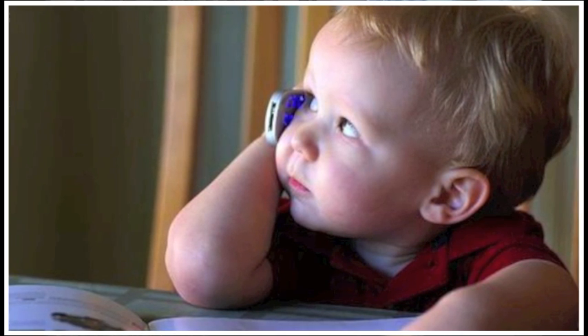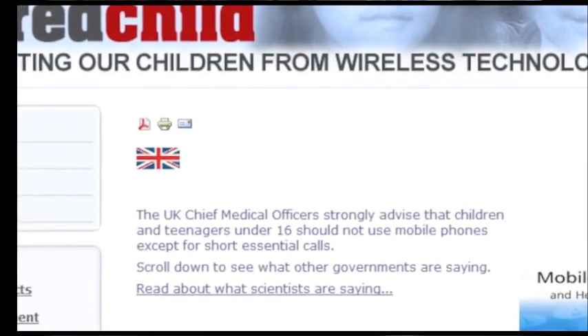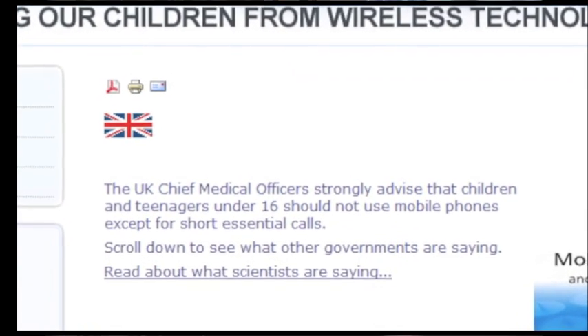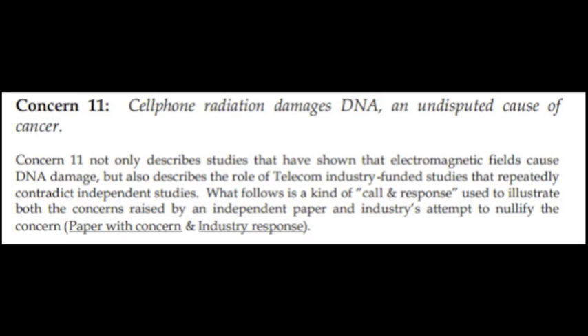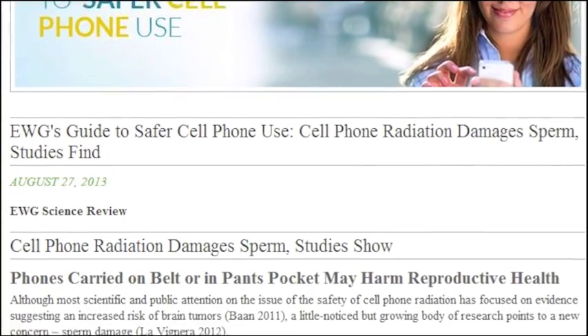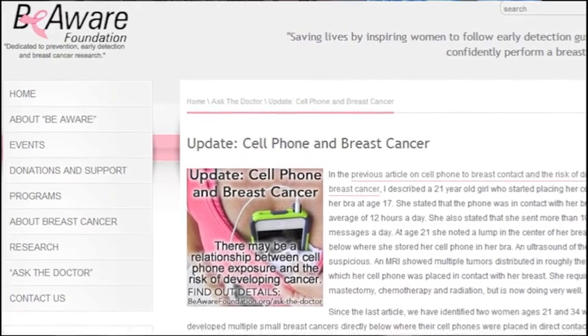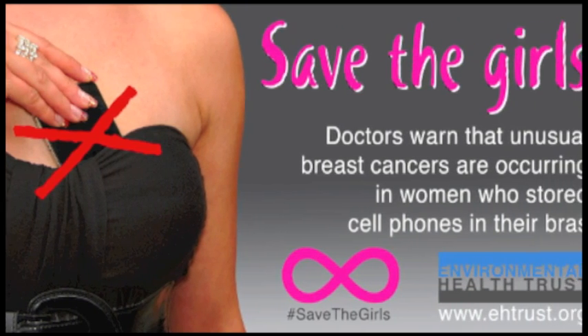Numerous countries have governmental warnings about children's use of cell phones — the UK, France, Russia, Israel, Germany, India, and others. Cell radiation has been known to cause damage to DNA, a precursor to cancer. Cell phones have been found to damage male fertility, and there is also the potential risk for an increase in breast cancer among women who store their cell phones in their bra.